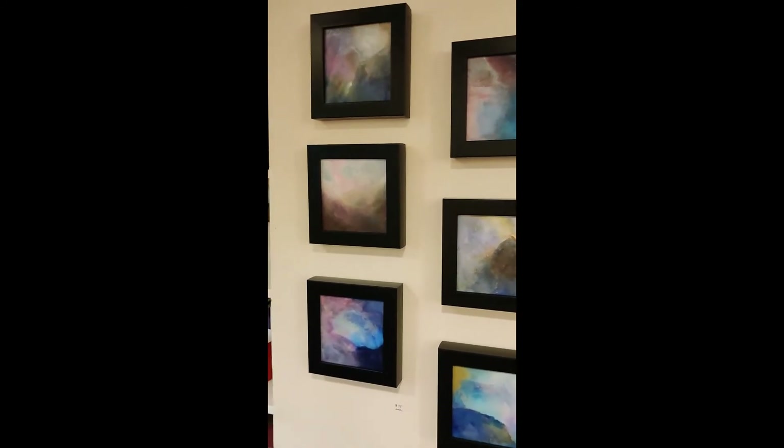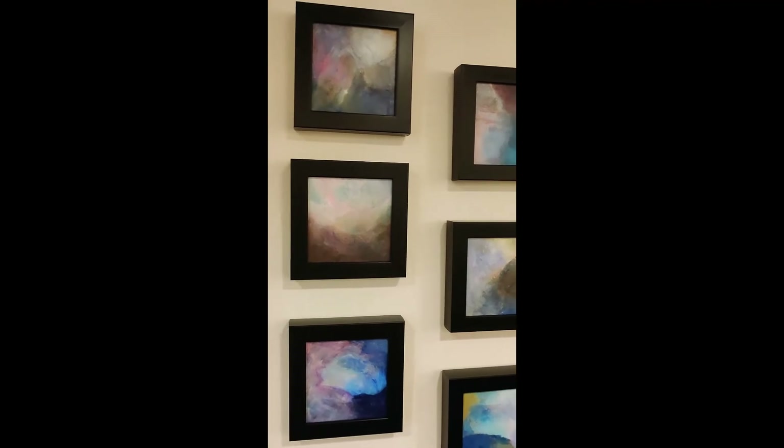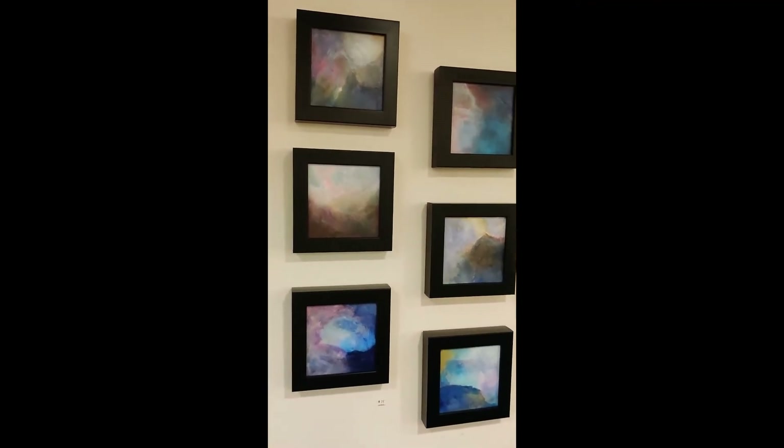These pieces were a series that I worked on earlier this year, which I like very much. They're landscapes with a lot of emotion.